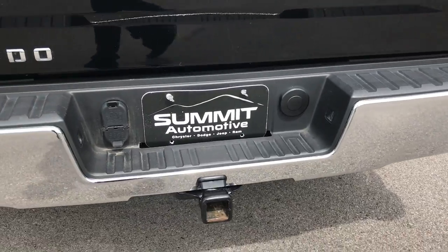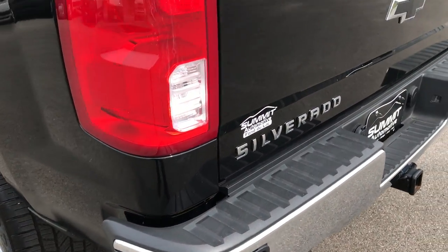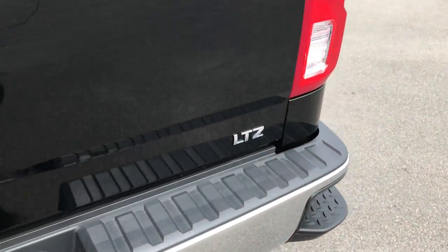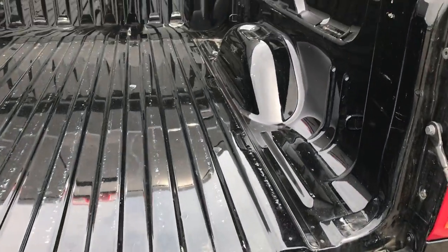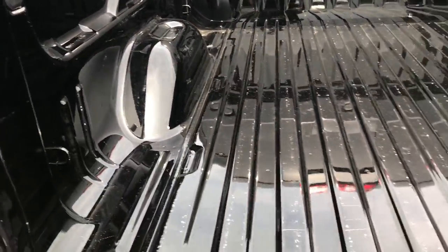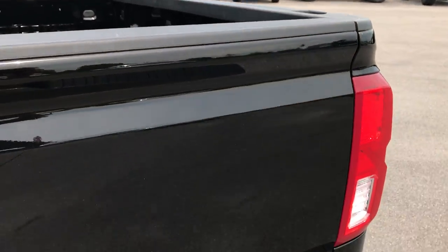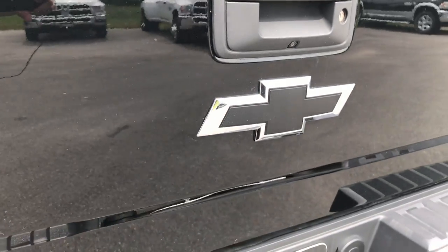The rear bumper is in excellent condition, no dents or dings on that. It has the in-bumper steps. The tailgate is in pretty nice condition as well — this has a locking tailgate with the assist-down feature. The bed is in pretty nice shape, no major dents or dings, just a little bit of light duty usage but nothing major. The backup camera is right there as well, along with the blacked-out Chevy emblem.